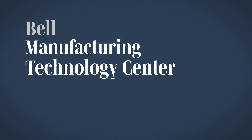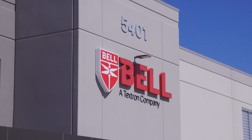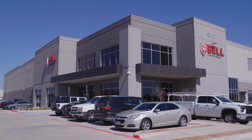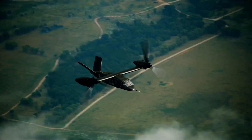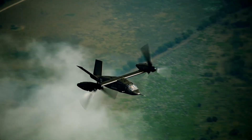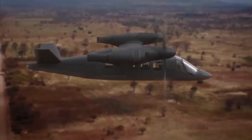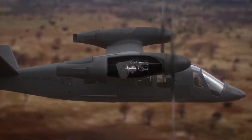Last year, Bell cut the ribbon on its new 14,000-square-foot Manufacturing Technology Center, or MTC, in Fort Worth, Texas. The aim of the new facility is to develop new manufacturing processes to lower lead time, cost, and variability for components used in the company's future vertical lift aircraft.